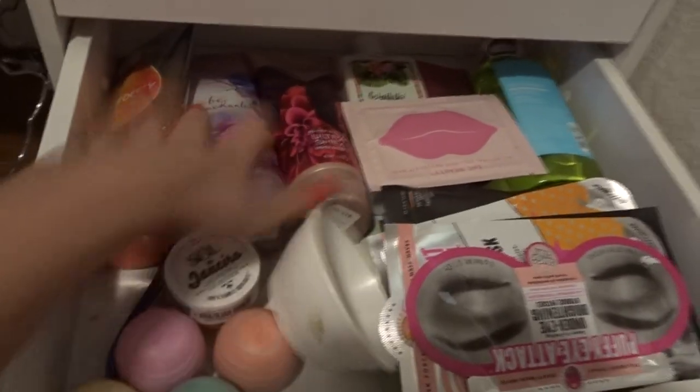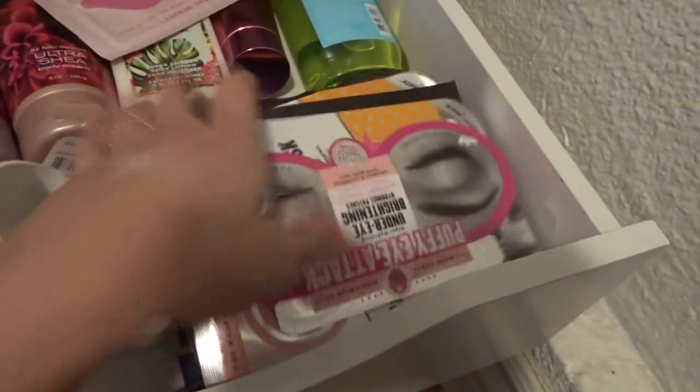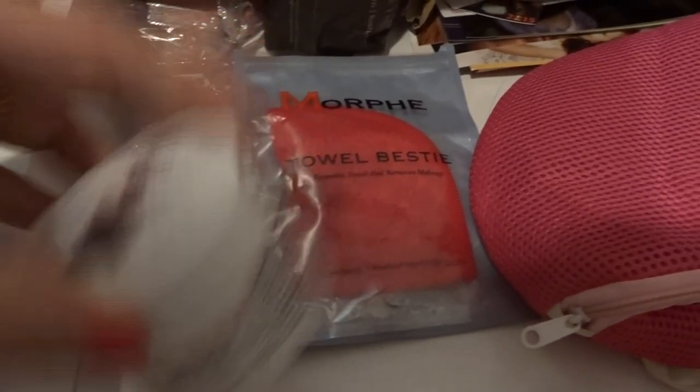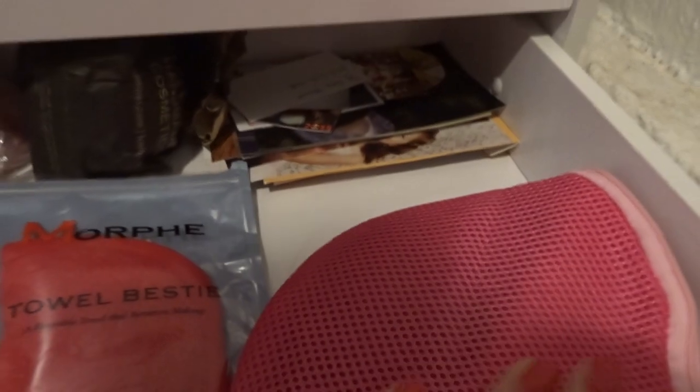This one is where I have all my lotions, my body washes, and a lot of my chapsticks for when they run out — this is basically my stock. And then back there it's just a couple of bath bombs. This is just a hair product, a towel, my extensions, and then some random pictures.